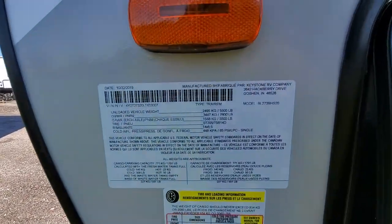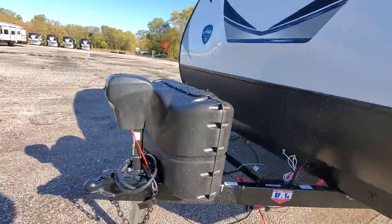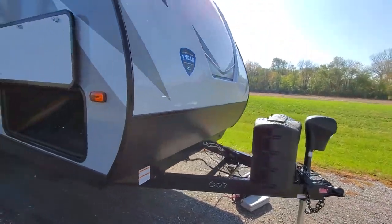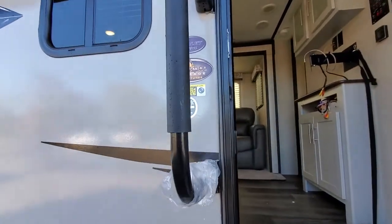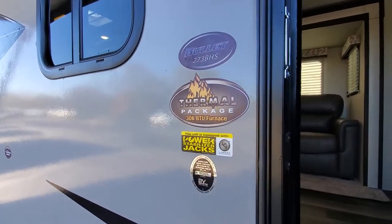This unit weighs 5,500 pounds, pretty good size. It has a power tongue jack, two 20-pound LP tanks, and an industry-best three-year warranty. It also has the thermal package, which includes an enclosed underbelly and a bigger furnace.